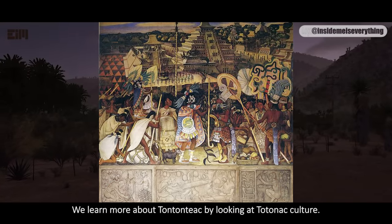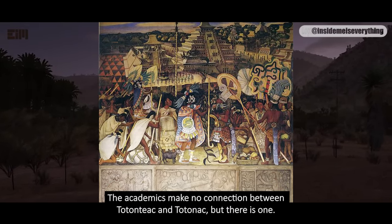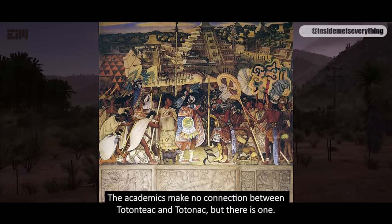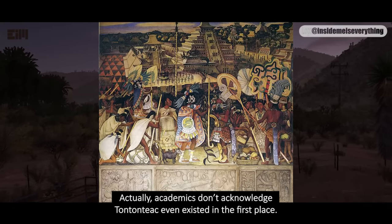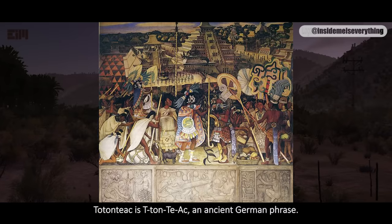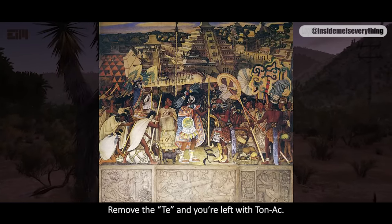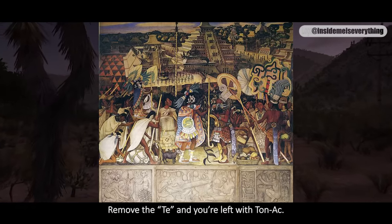We learn more about Tantantiac by looking at Totenac culture. Academics make no connection between Tantantiac and Totenac, but there is one. In fact, academics don't even acknowledge that Tantantiac existed in the first place. Tantantiac is T-Tantiac — an ancient German phrase. Remove the T, and you're left with T-Tantiac.